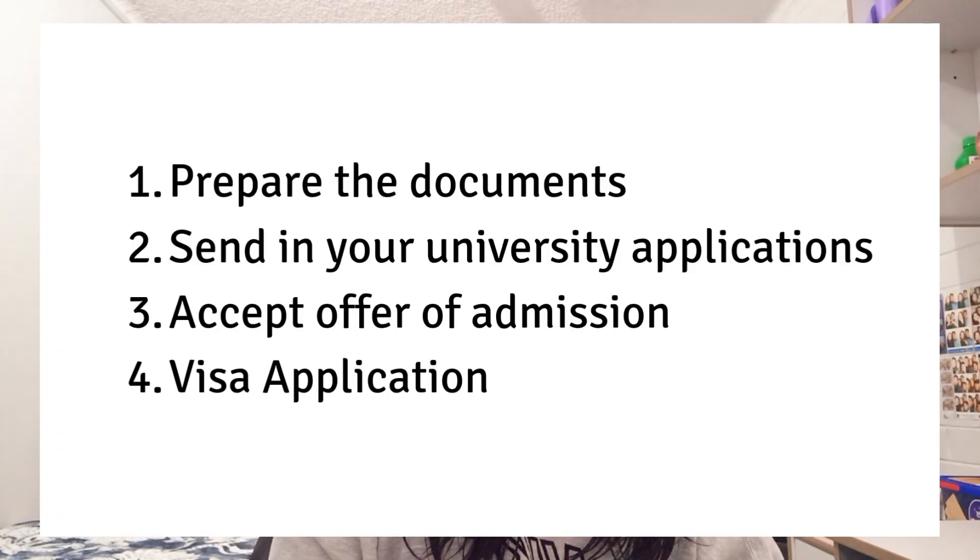Basically there are four steps to the process. Number one is to prepare the documents. Number two is to send in your university applications. Number three is to accept the offer of admission, and number four is visa application which includes medical examination and the biometrics collection.